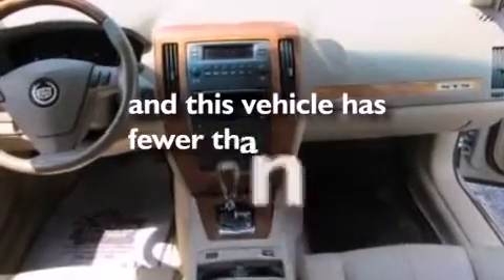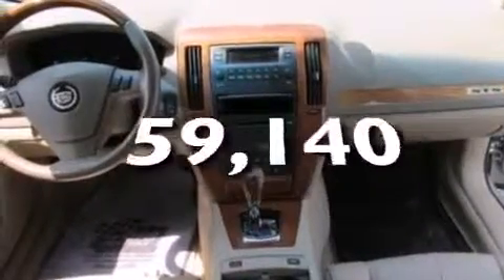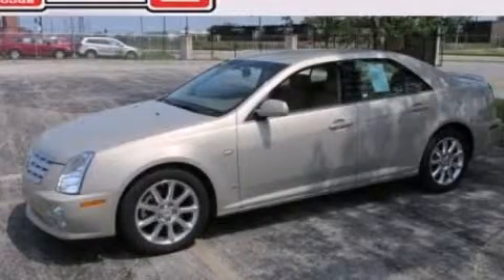This vehicle has fewer than 60,000 miles on the odometer. Contact us today to schedule your opportunity to see this automobile in person. Thank you.